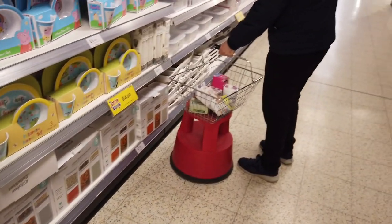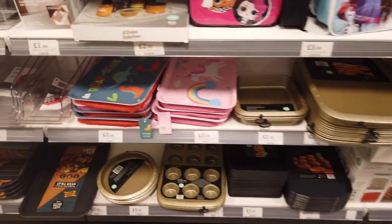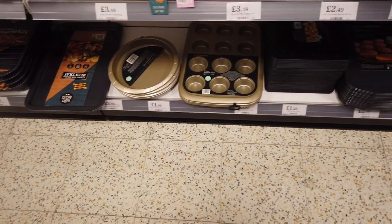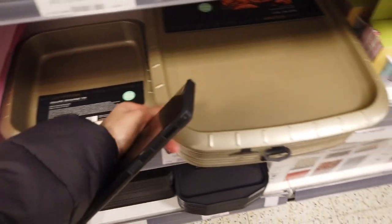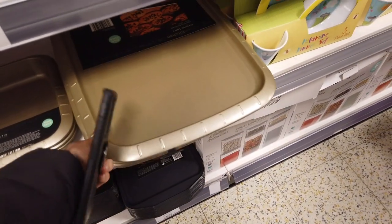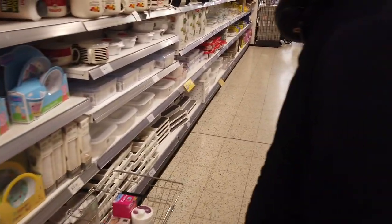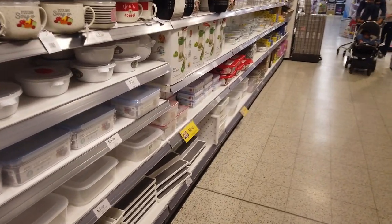They've got all this new baking stuff — sandwich tins, muffin trays, brownie tins, cookie trays. You know what, we should bake — we haven't baked something for a while. We should make some cookies. I want a chocolate cake — we can get a mix and make it.